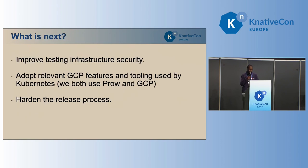What's next for the Productivity Working Group? The testing infrastructure we inherited from Google has a lot of improvements that we need to make, and we're going to be doing those over the summer. We also want to adopt some interesting features from GCP and other tools used by Kubernetes — we share the same testing infrastructure, both using Prow and Google Cloud, and they've solved some interesting problems that we need to look at. We're also looking into hardening the release process, and hopefully we'll have more announcements to share when that project has started.